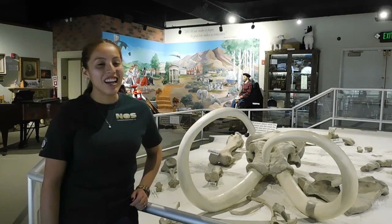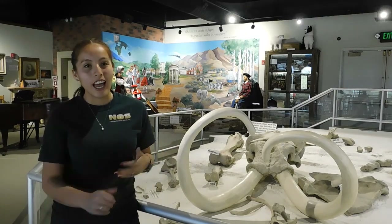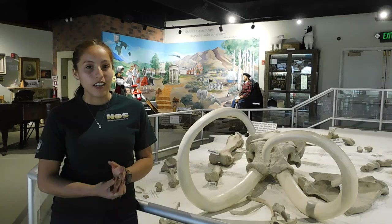Hi guys, it's Ms. Crystal. Today we are at the Homewood Museum, looking at our mammoth that was found in the Black Rock Desert.